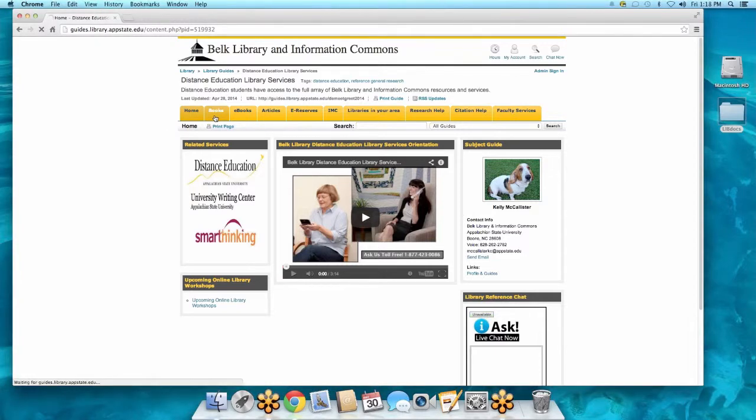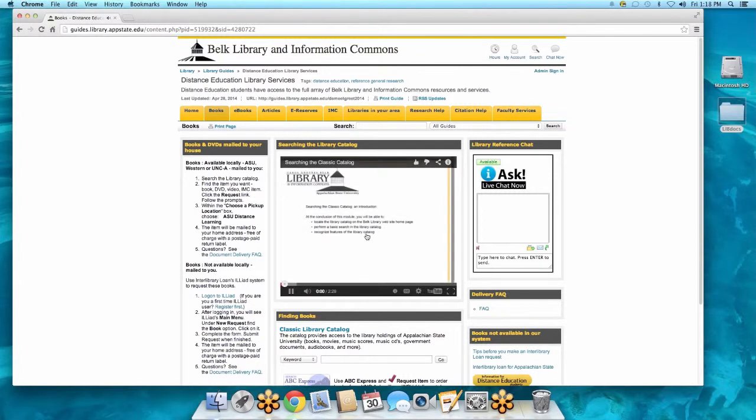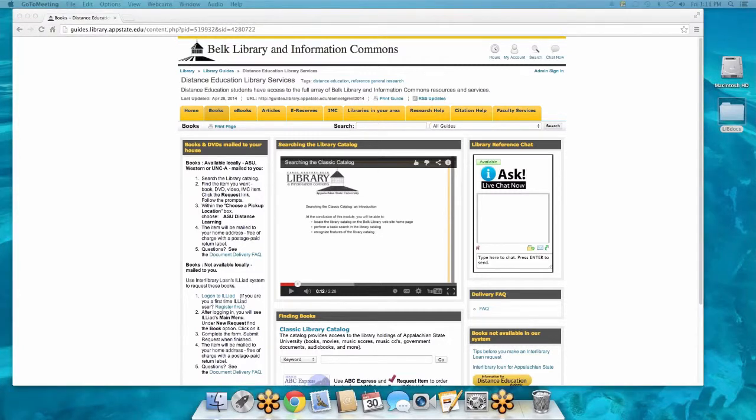Right now I want to take you to the books tab, because the way we deal with books for distance education students is that we know you can't physically come here and check out books. So we actually will mail the books to you, and this page shows you exactly how to do that. If you watch this short video, it teaches you how to search the catalog. You can also find step-by-step directions here on how to get books and DVDs sent to your house.